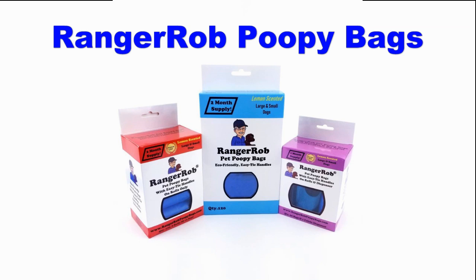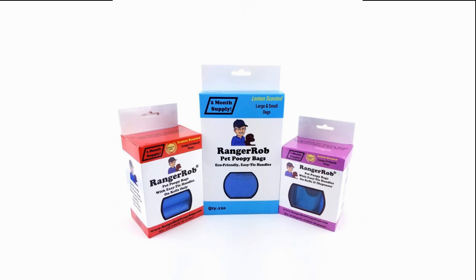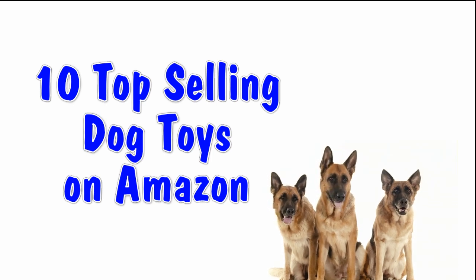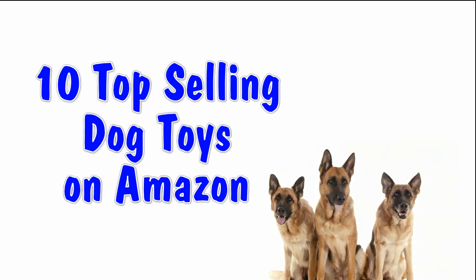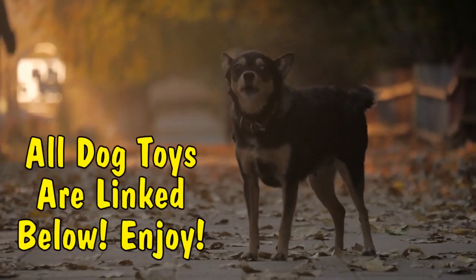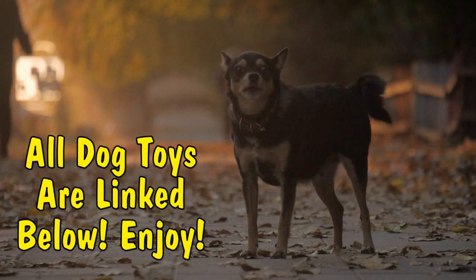This video is made possible by Ranger Rob Poopy Bags, available on Amazon right now. Hello and welcome to Outdoor Travel Channel. Today we're going to talk about the top selling dog toys on Amazon. Any product described in this video you will be able to find in the description below.